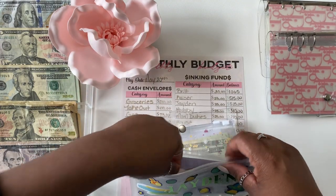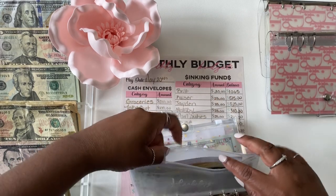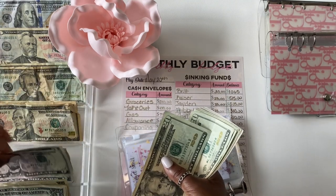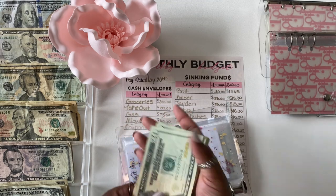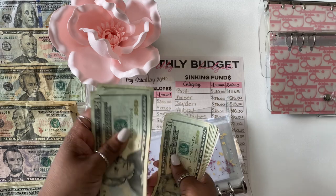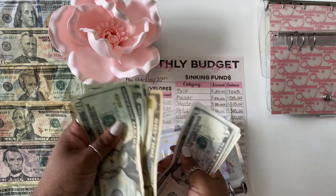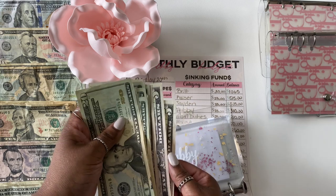Moving on to Heavy — he is also getting $25. Counting through the envelope: $20, $40, $60, $80, $100, $120, $140, $160, $180, $200, $220, $240, $260, $280, $290, $295, $300, $305, $310.